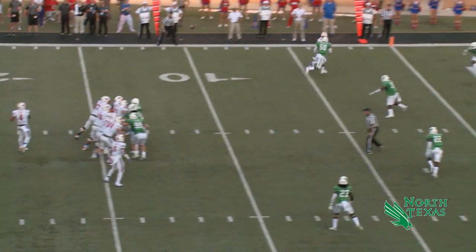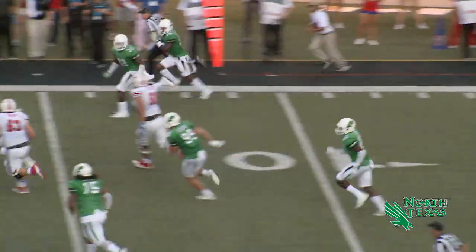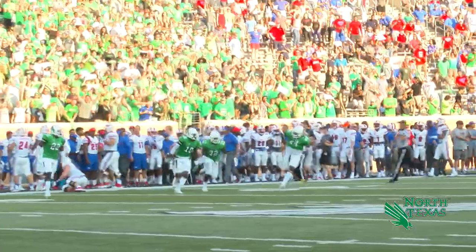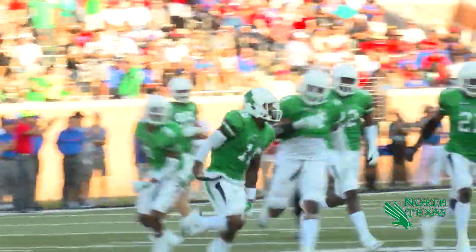And it was a 7-0 lead. Snap back, play fake, Davis throws to the end zone and it is intercepted at the goal line. Heading up the right sideline with the pick — the first of the year is Chad Davis, the senior corner out of Richmond, Texas with the pick.